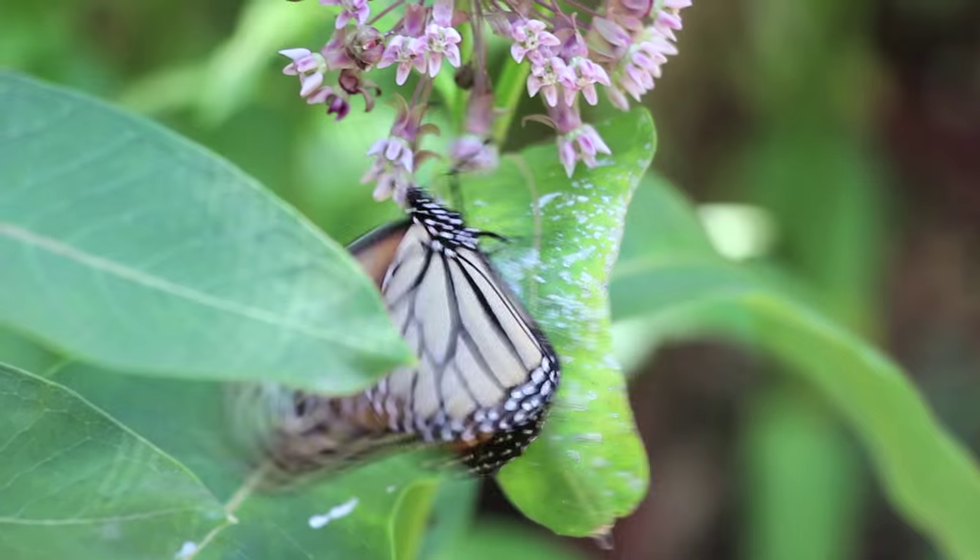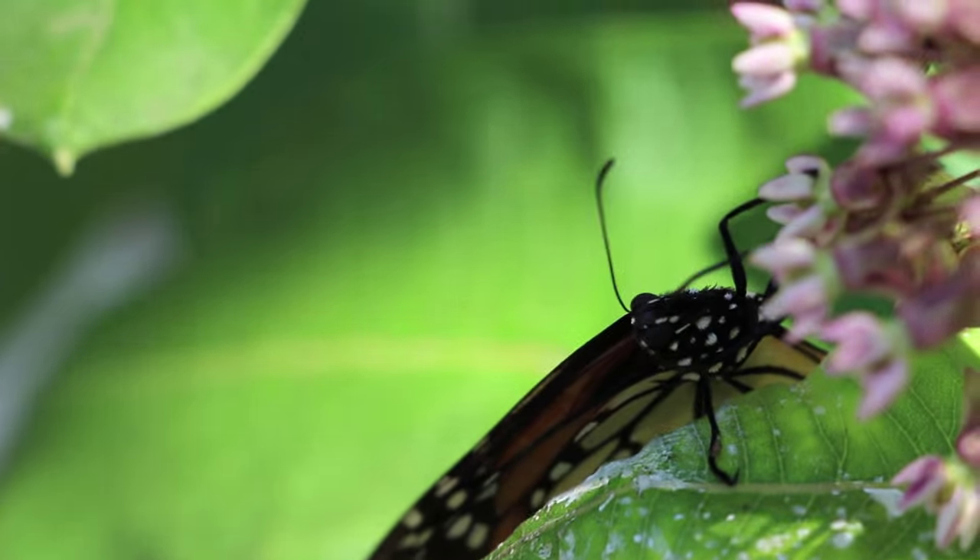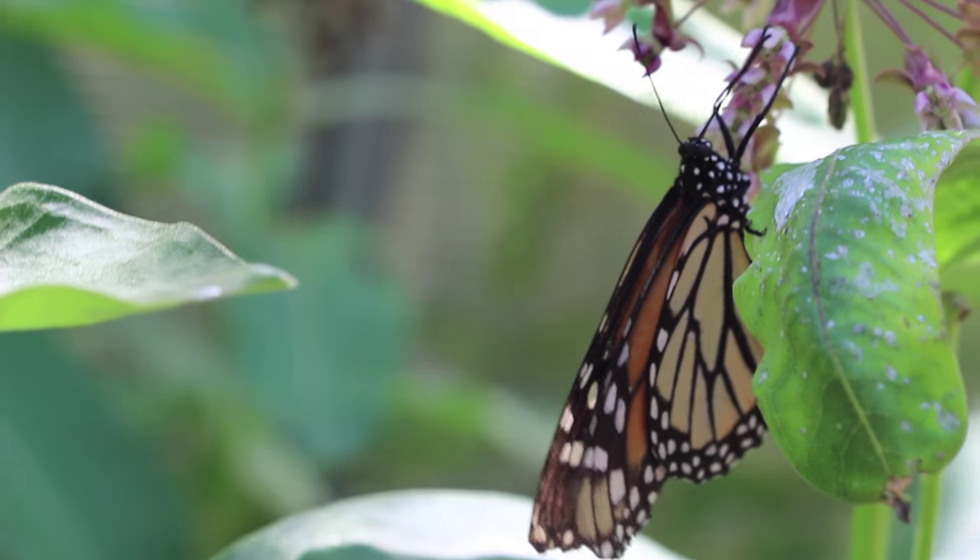The other reason why our monarch butterflies have declined is that they no longer have what's called butterfly milkweed.